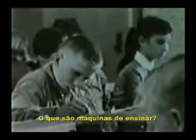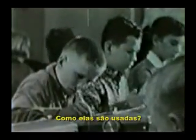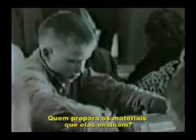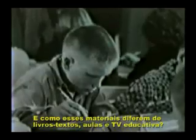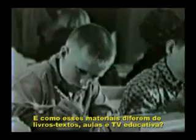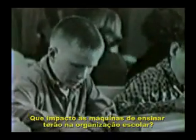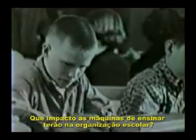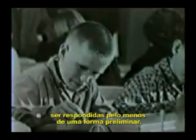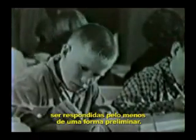What are teaching machines? How are they used? What can they teach? Who prepares the material they teach? And how does this material differ from textbooks, lectures, and educational television? What impact will machine teaching have on school organizations? Some of these questions can be answered in at least a preliminary way.